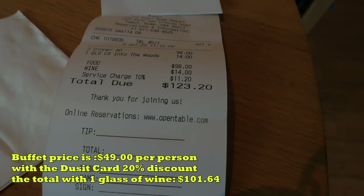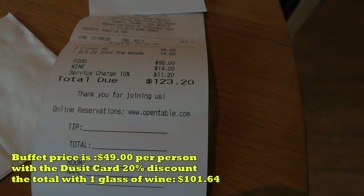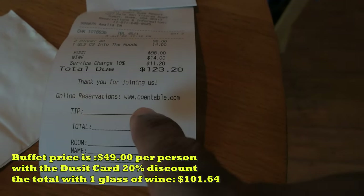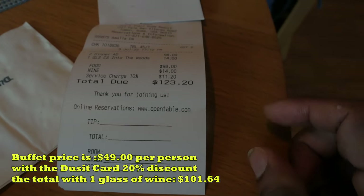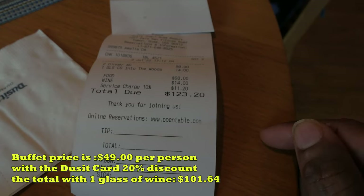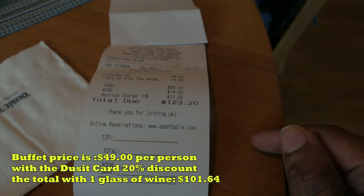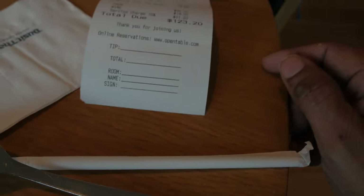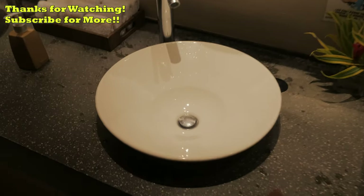The total without a discount is $123.20, as you can see there. You can make online reservations through OpenTable right on the receipt. But if you sign up for the Dusit card, you get a 20% discount and it's free. So sign up for the Dusit card. I really love the Dusit Thani.